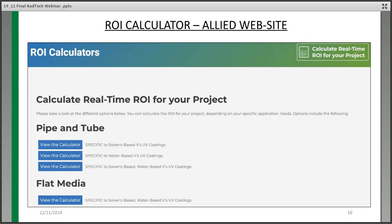There's an ROI calculator on our website. You can download the Excel spreadsheet — it's not protected, so you can modify it any way you want. We'd be happy to help you with that.